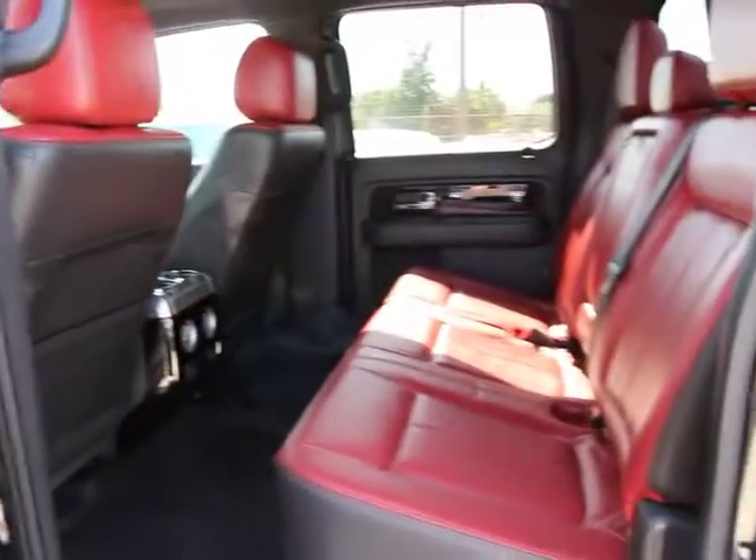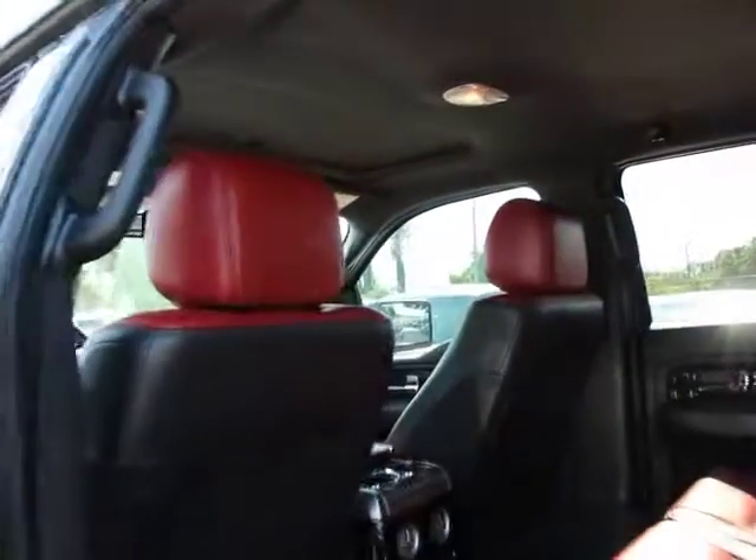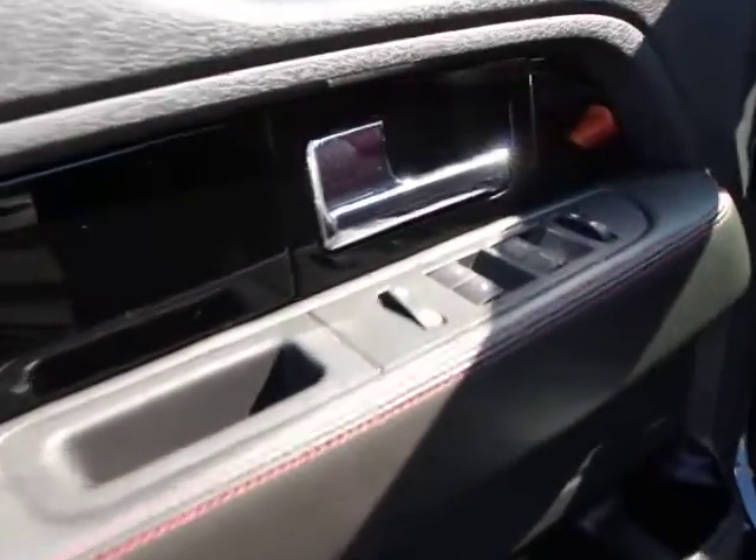Heated and cooled front seats, universal garage door opener, compass, fog lights, security system, power windows, electronic stability control, rear window defroster, CD player, heated front seats, trip computer.